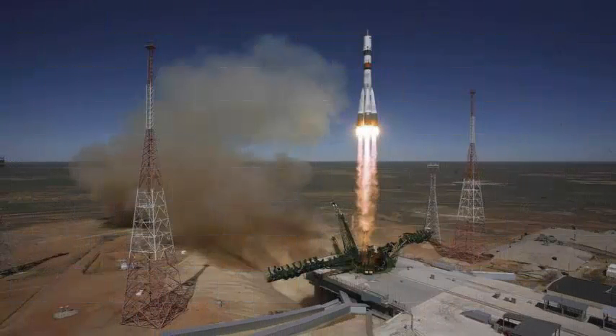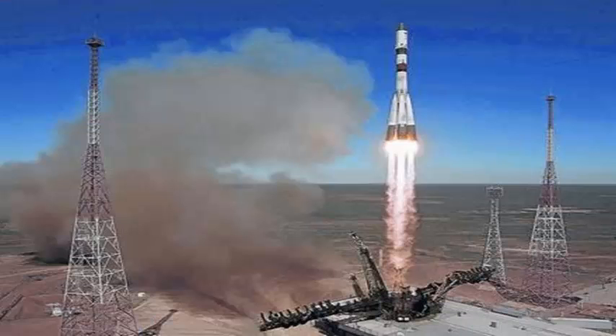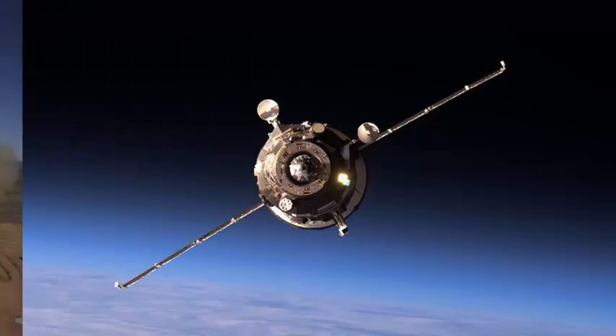A Russian Progress refueling vessel docked Monday with the International Space Station and delivered fuel, food and supplies to the six-person crew of the orbiting research lab. The coupling with the Pirs module of the space station occurred at 11:04 GMT, 7:04 AM EDT, with almost three tons of cargo, completing a two-day chase that began Saturday with the take-off of the spacecraft from the Baikonur Cosmodrome in Kazakhstan.